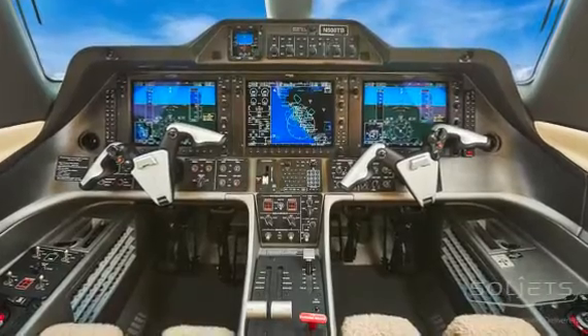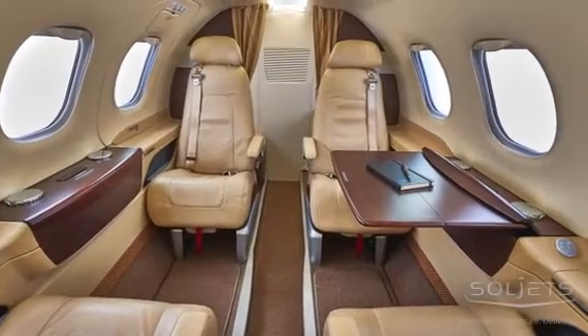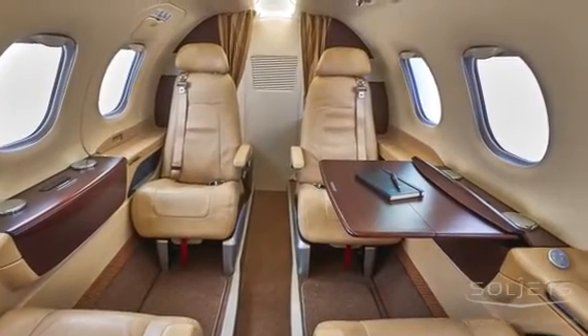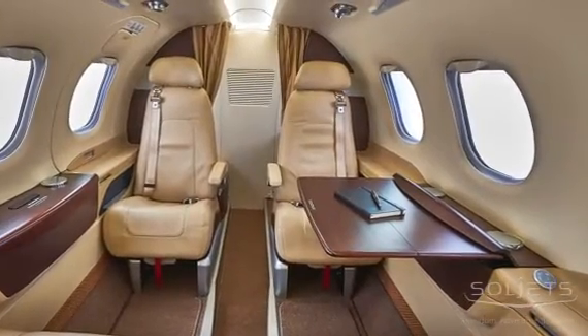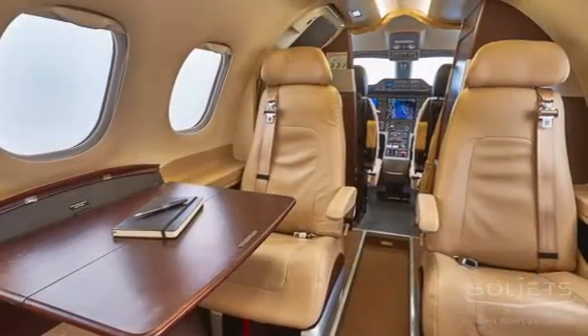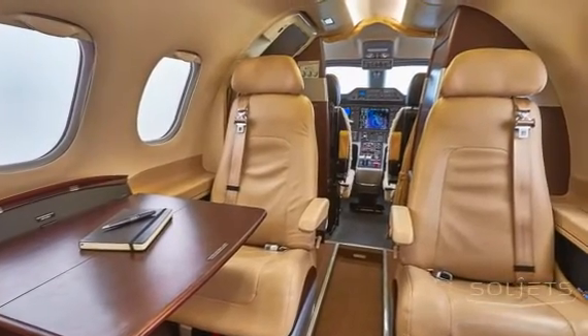Up front, the aircraft is driven by Garmin's G1000-based Prodigy Flight Deck, featuring synthetic vision, Jeppesen electronic charts, Garmin's satellite data link, TCAS-1 traffic, DME, and a second MODAS transponder with diversity.